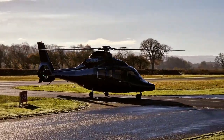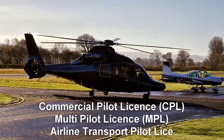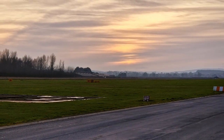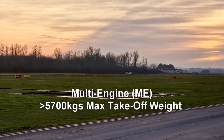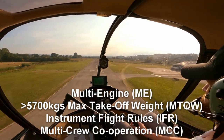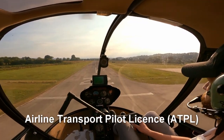First, you need to decide which license to go for: the commercial pilot license, multi-pilot license, or airline transport pilot license. If you want a career as an airline pilot, this is a fairly easy decision, as the majority of your commercial flying will eventually be in multi-engine aircraft over 5,700kg max takeoff weight under instrument flight rules and multi-crew cooperation.